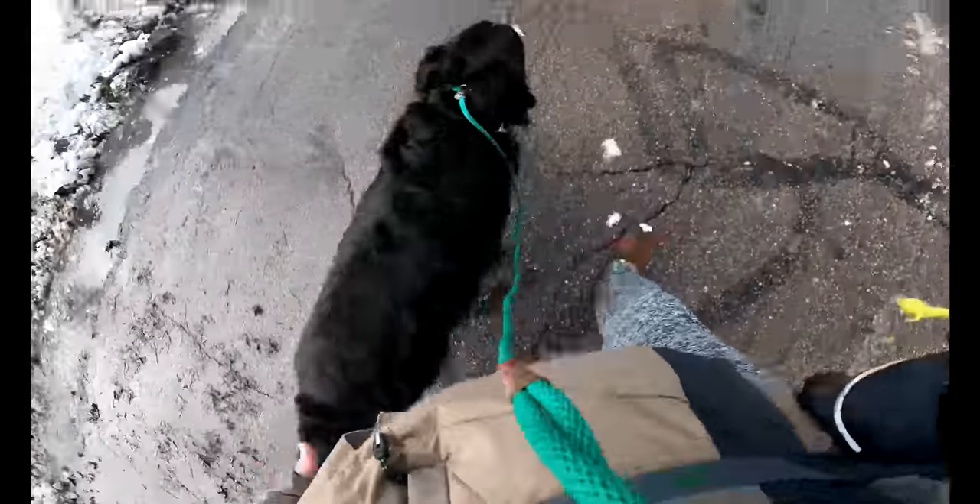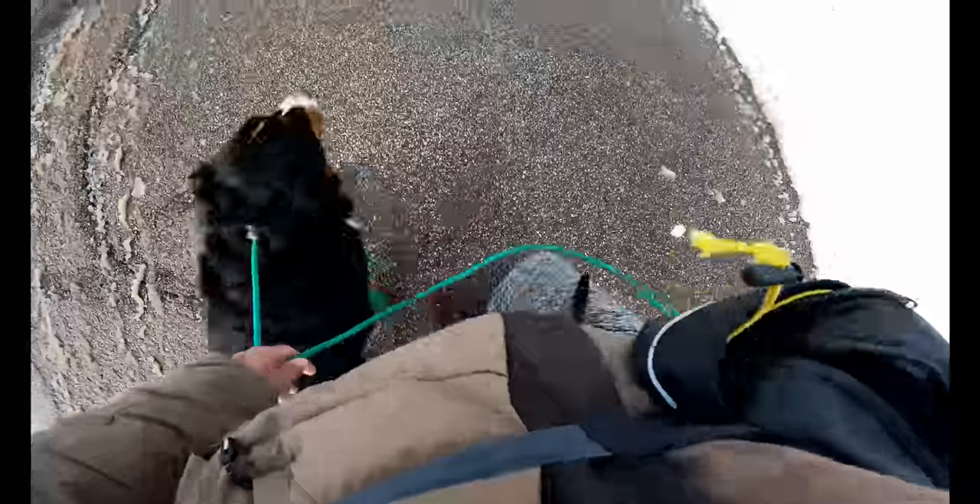There's slack on this leash — it doesn't have to be tight. He doesn't have to be right here on my ankle the whole time, as long as he's not pulling me. Hey Duke, good boy.